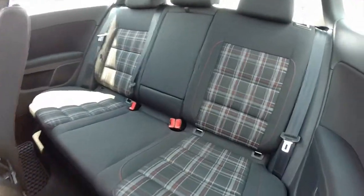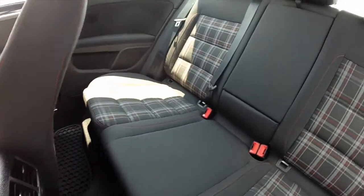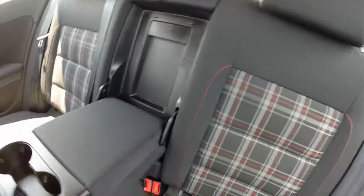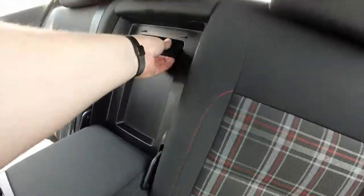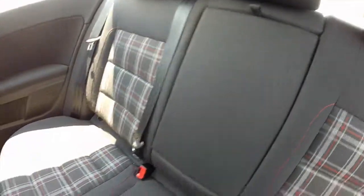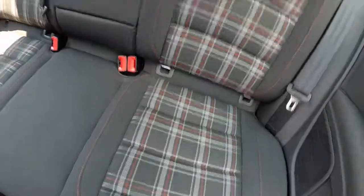This vehicle being a two-door, rear seat access is by the front seats. In the back you have a full fold-down center armrest with dual cup holders. You also have a trunk pass-through as well. The Interlagos trim continues to the back seats along with the red stitching.